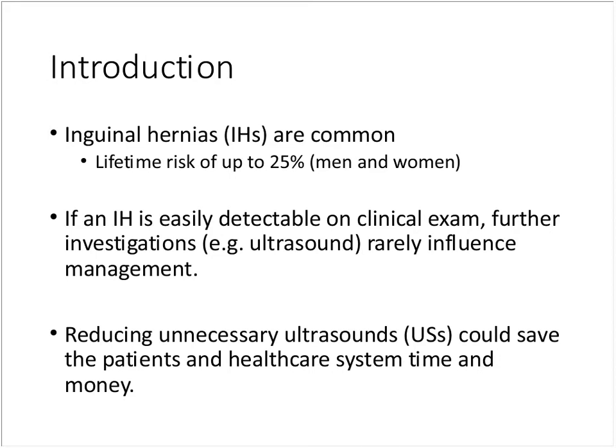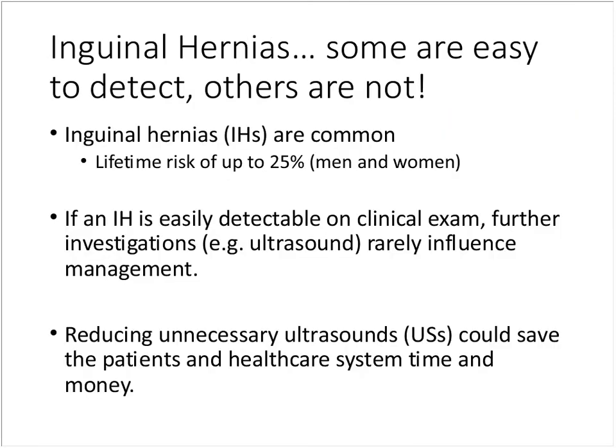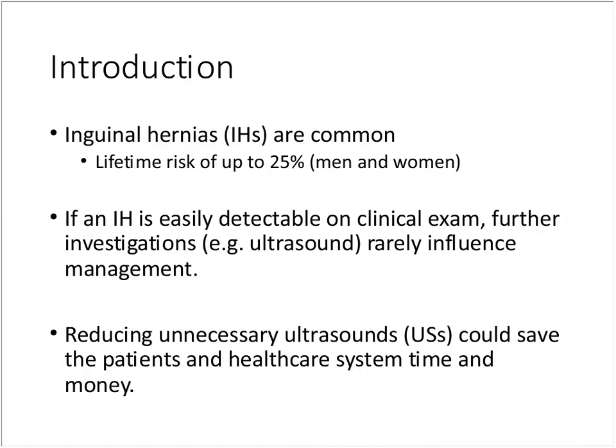If there's a palpable hernia, we often suggest getting it fixed if required, and if there's no palpable hernia, we typically don't offer an operation. My idea was that perhaps we could reduce the number of unnecessary ultrasounds and therefore hopefully save both patients and the healthcare system time and some expense.